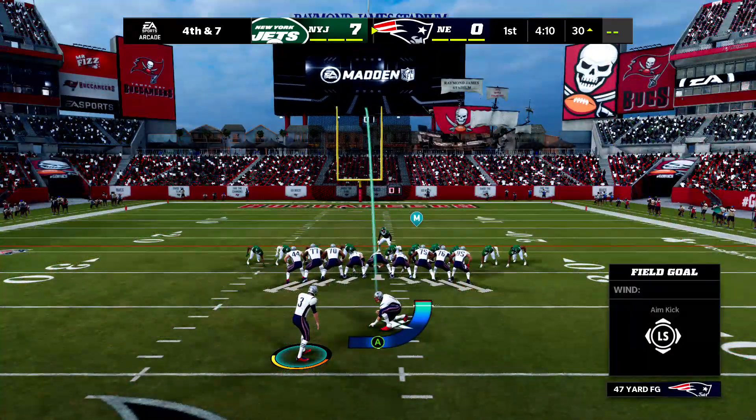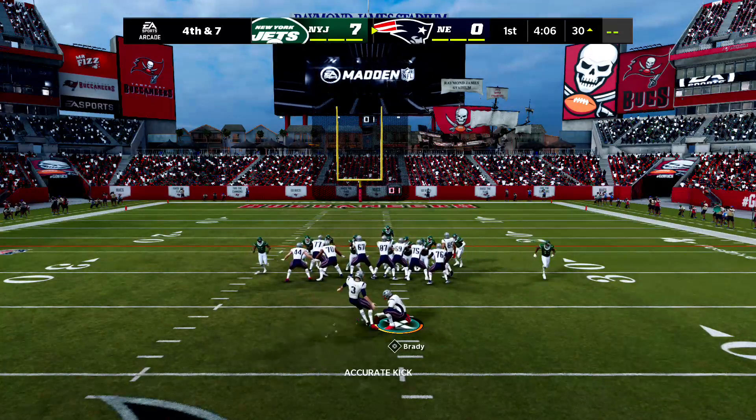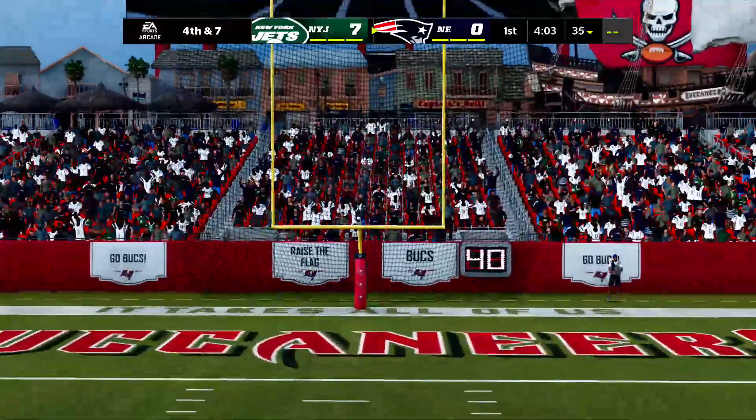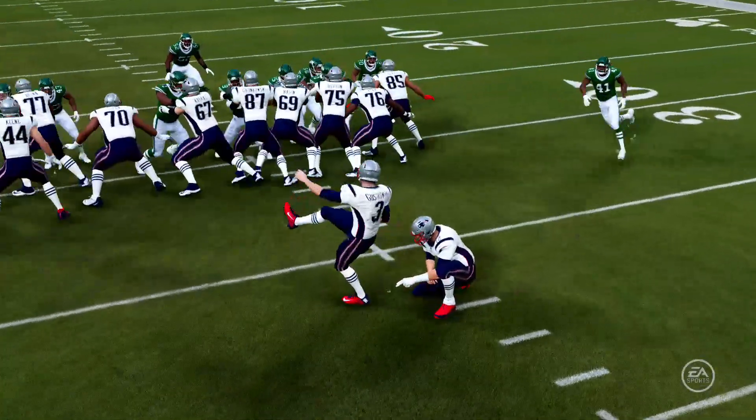Gostkowski now for the Patriots' field goal try — spotted at the 37, so it's a 47-yard attempt. Gostkowski's kick is good. They are on the board, but still trailing. It's 7-3.